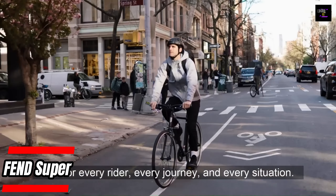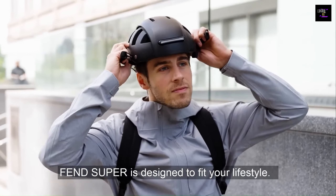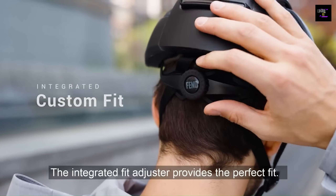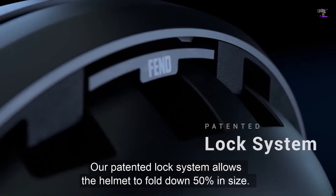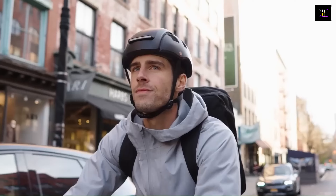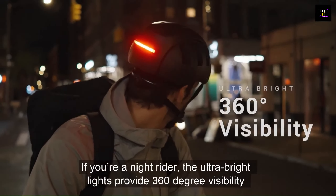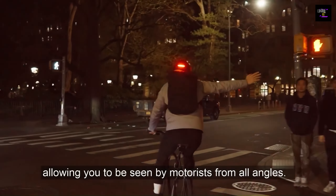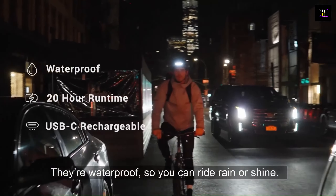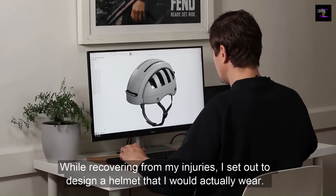Fenn's team of engineers has developed an innovative solution to the inconvenience of carrying a bulky bike helmet around. Meet the Super, a foldable helmet that combines waterproof lights, ventilation, and durable protection. Fenn has addressed this issue with a patented locking system that allows the sides of the helmet to fold in and lock, reducing its size by 50%. The Super can be easily stored in a small bag or backpack, making it convenient for people to take with them wherever they go.